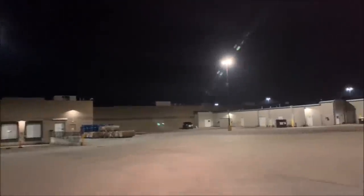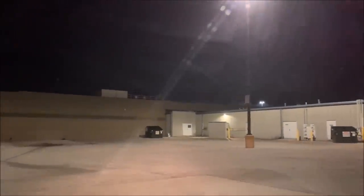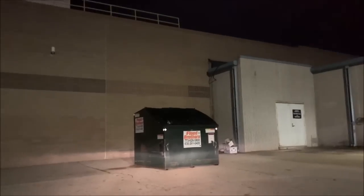Alright guys, we're pulling up to one of our favorite dumpster diving spots, the GameStop dumpster. Sadly, this GameStop is going to be closing very soon, so we're going to end up losing this spot. But lately, we've had a ton of good luck here. I think they're cleaning out everything from the store — just recently, we found 10 Xboxes, so let's see what we can find tonight.